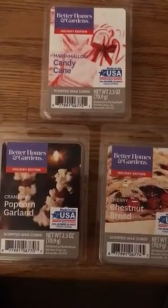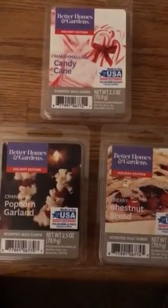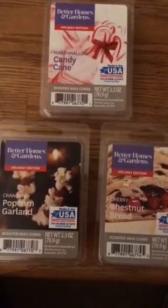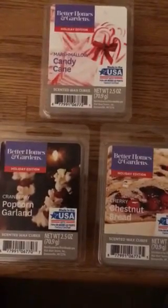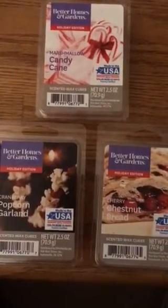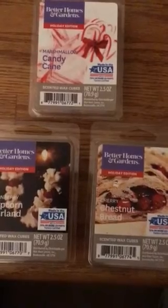The second one is Cranberry Popcorn Garland. When you melt this one, it's straight-up buttered popcorn. I don't smell any cranberry or anything else, honestly. It's just buttered popcorn, which is okay — it's still a nice scent. When I melted that one, I burned the Bath and Body Works Sea Salt and Maple Popcorn Candle, and that went really well with it too. It just added a little kick to it. I'm sorry if you hear my dog barking — he hears noises outside and barks at every noise he hears.